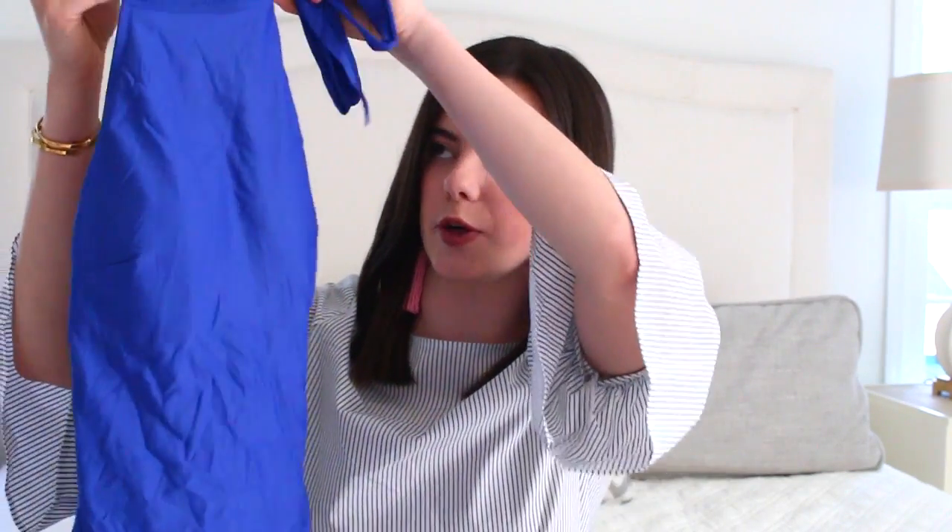The next bathing suit is this really cute royal blue one and what I love about this is the high neck with the bow. I just think it's super different. This is also from J.Crew and I like that it has a scoop neck.